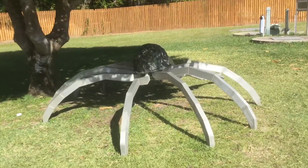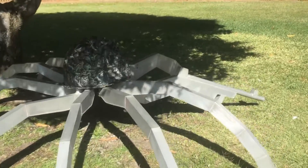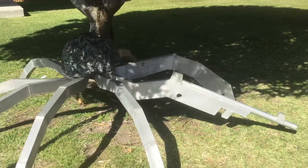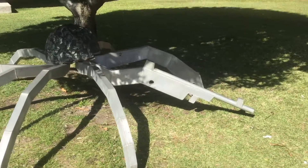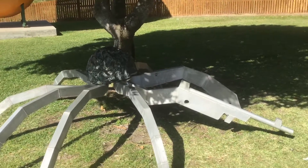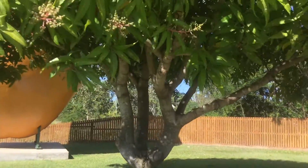This thing here is supposed to be a soldier crab, but to me that looks like a gun. This looks like something off War of the Worlds. That's what it looks like to me. And there's a mango tree here.